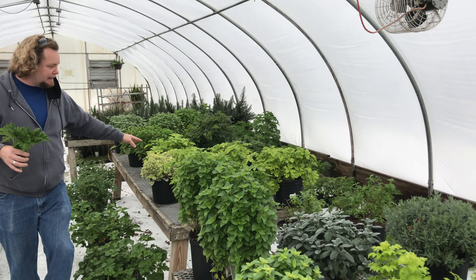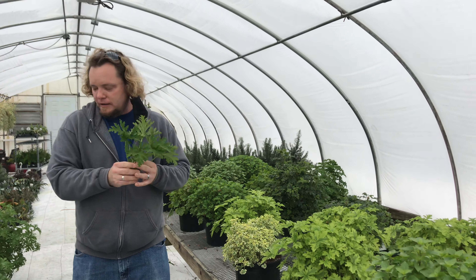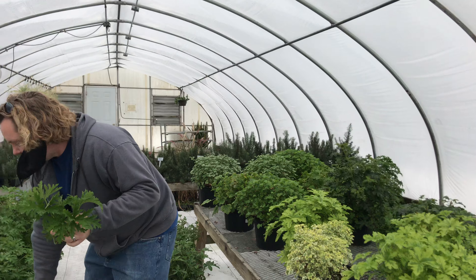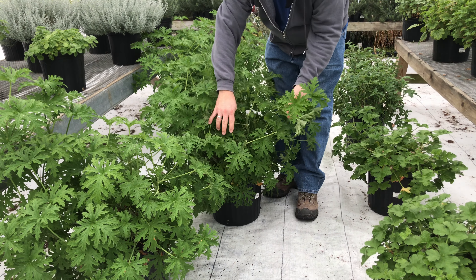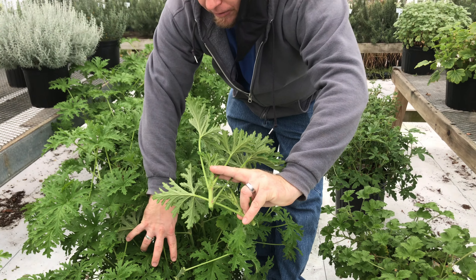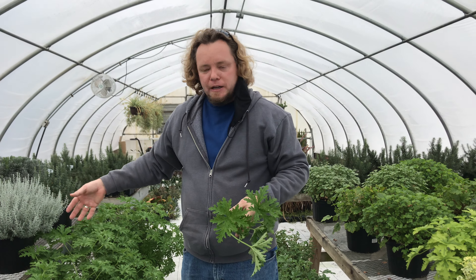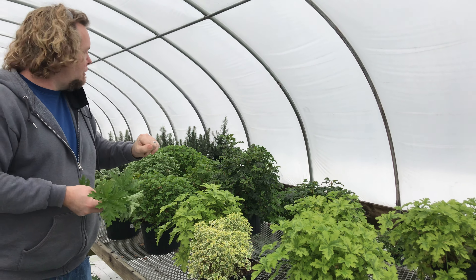Then we go into scented geraniums. Since the citronella is so popular, Amy has a few large stock plants down here. You can see she's gone through this morning and clipped off like this — this is what's going over to the prop house. Then these plants will be allowed to grow and we'll have another crop in a few weeks that she'll be able to harvest more cuttings from to make more plants. With citronella we even have extra over there.